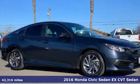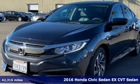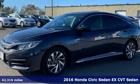Here's a certified 2016 Honda Civic Sedan. Get more mileage out of every drive with this Civic. Plus, it offers an exciting list of features.